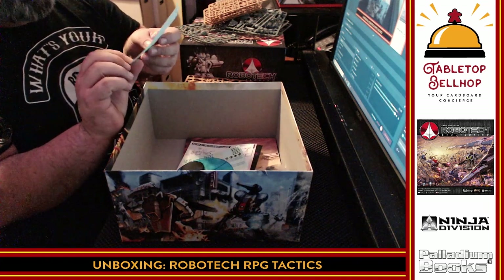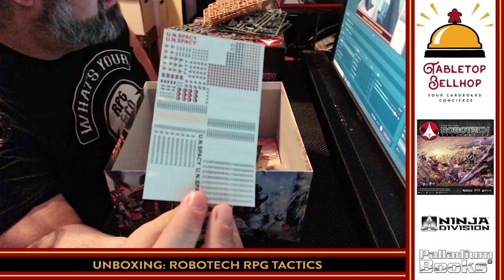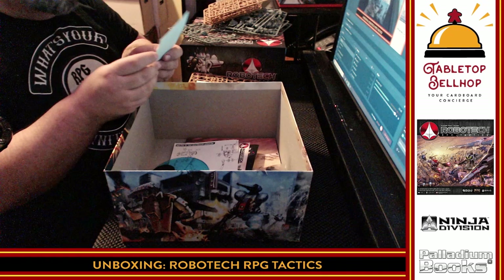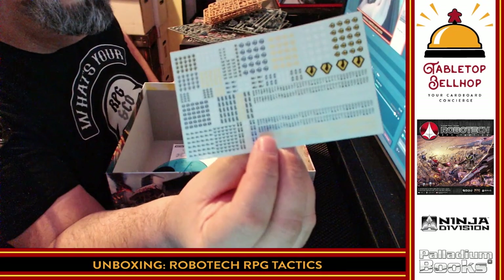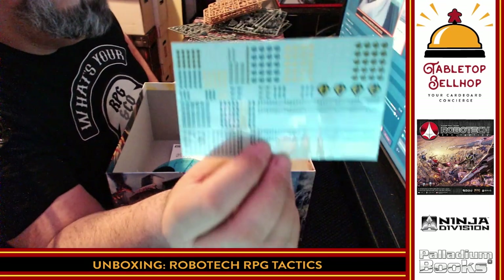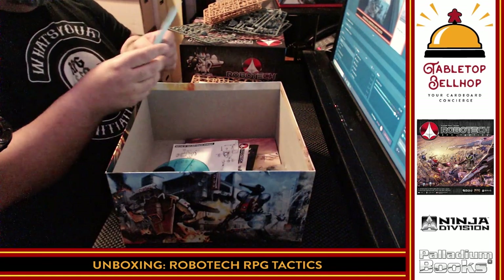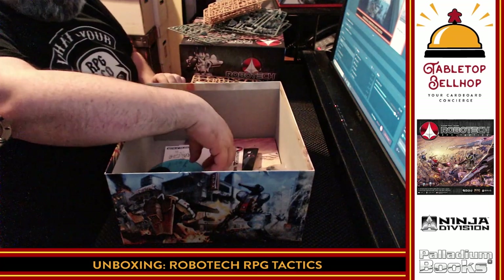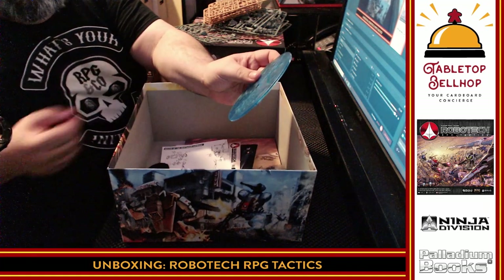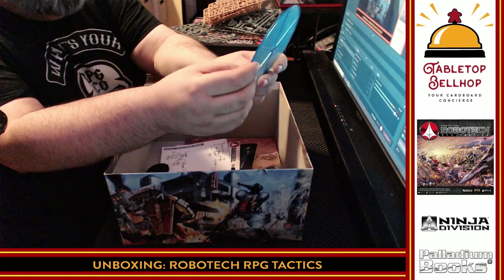You know it's a model kit when you have the water-based stickers that you put on. Look at how tiny those are — that's shockingly tiny. Those were for the good guys and then the Zentradi. Look at that text — it's way easier than painting these, but the text here is ridiculous. It feels like one of those full-size model kits at half size. There's also a nice clear see-through template.